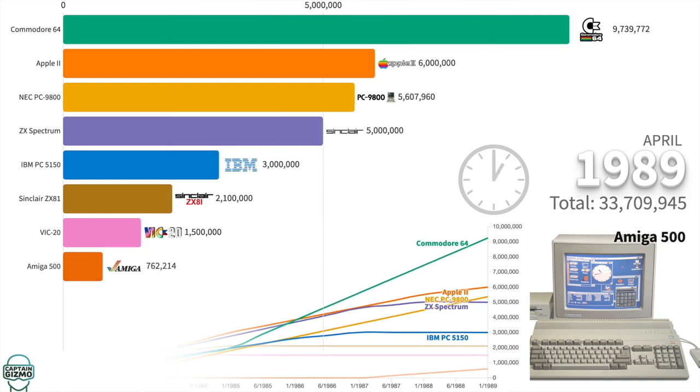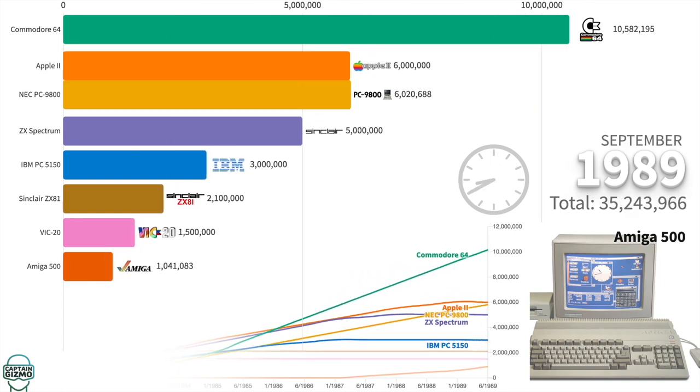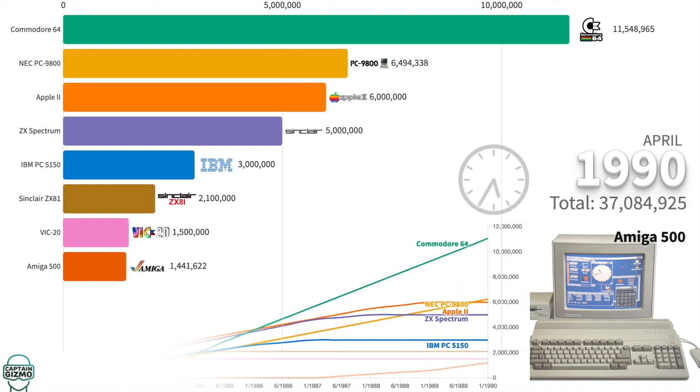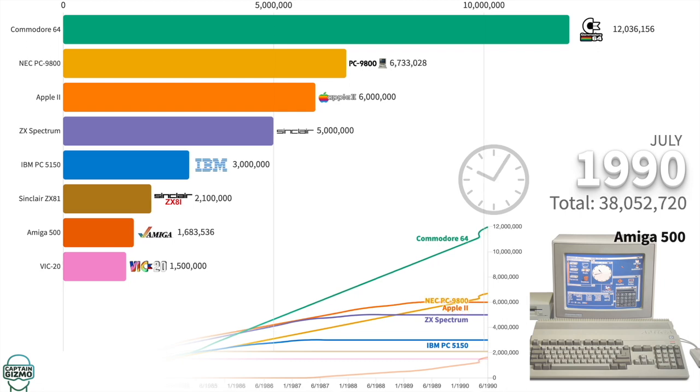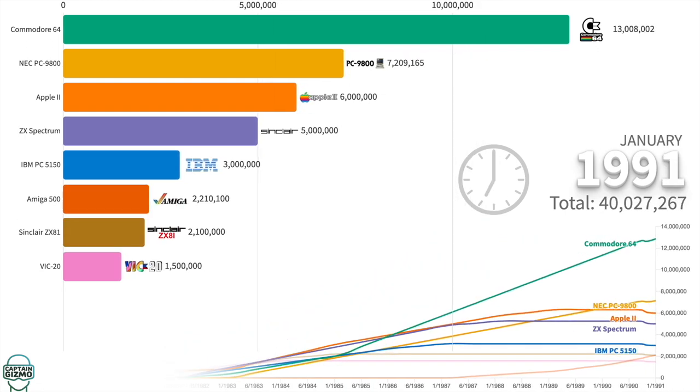The Amiga 500 made the leap to a 32-bit CPU at 7MHz, and a whopping 512KB of RAM. It also supported 4,096 colors and had an internal 3.5-inch floppy drive, for only $700.